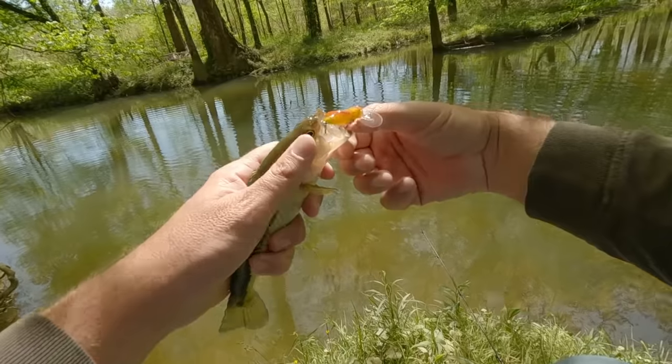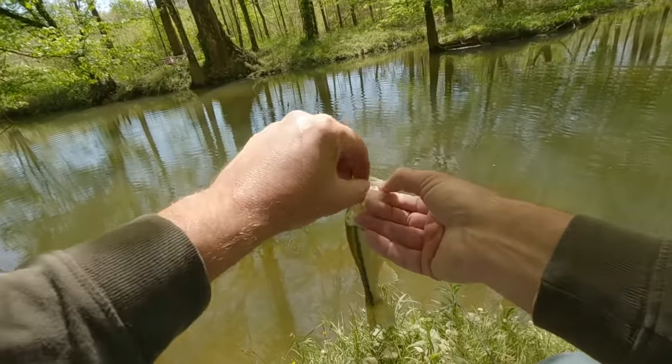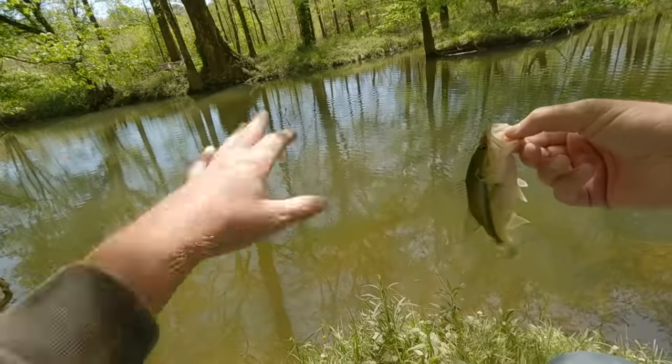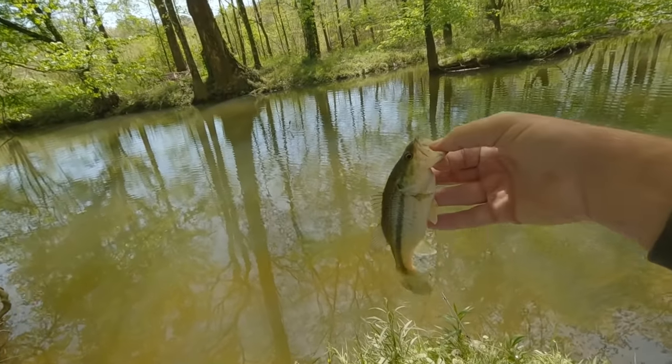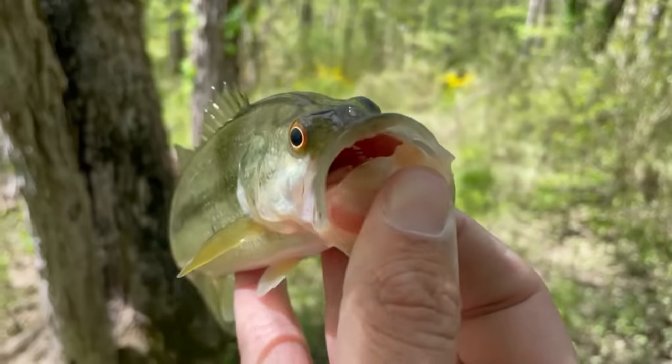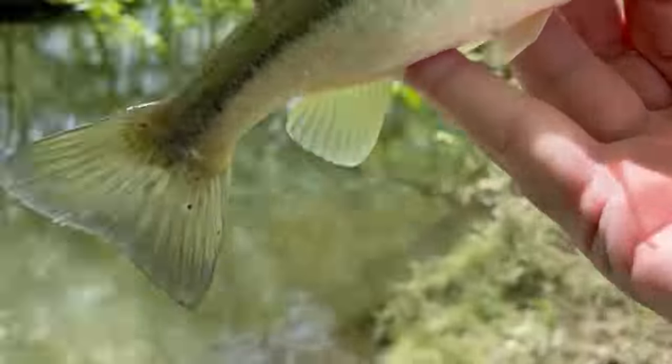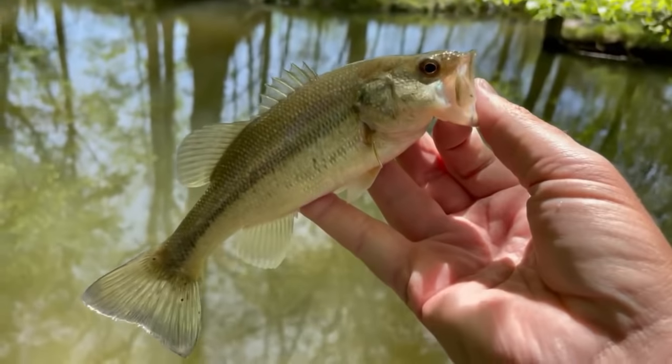That doesn't happen a lot for me — I don't feel like I catch them in the same hole. Usually there's one hole for largemouth and a separate area for coosa bass. Look at that bright stripe going down him — it's a pretty one.